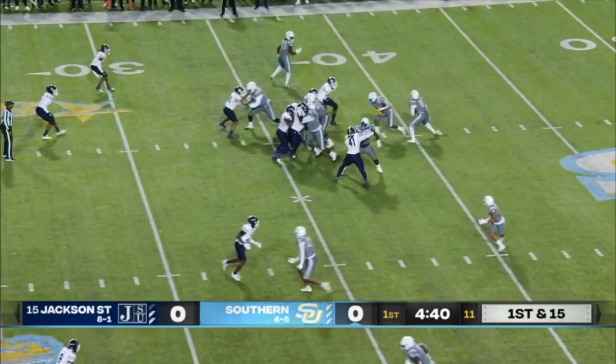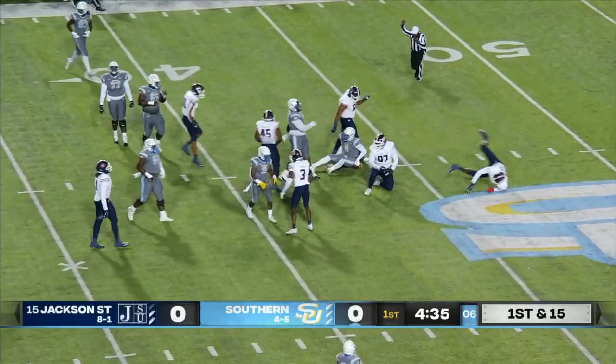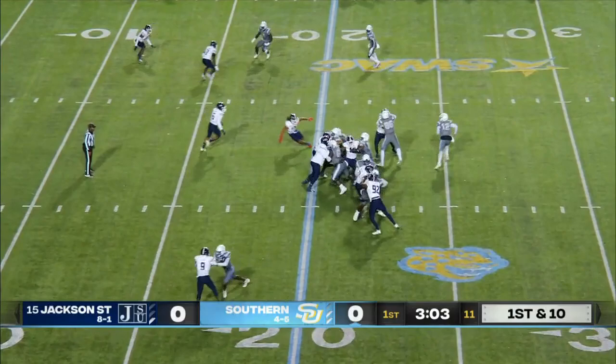203 yards on the ground per game. Ladarius Skelton again — escaping, escaping, but no escaping Devontae Davis.